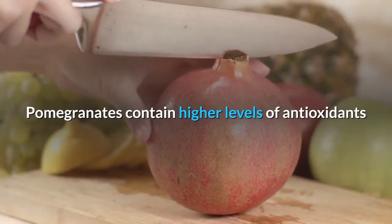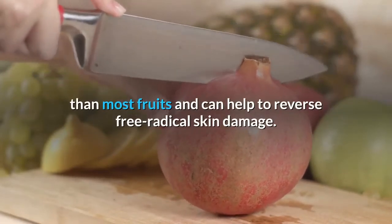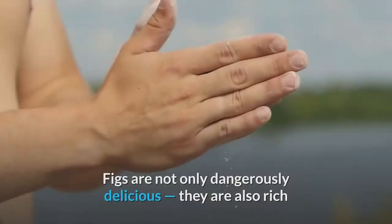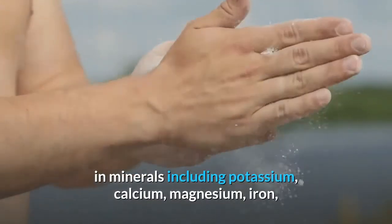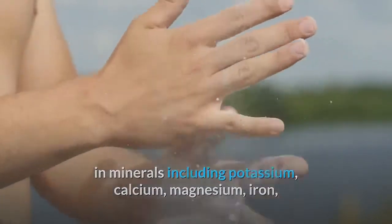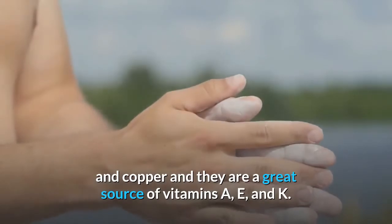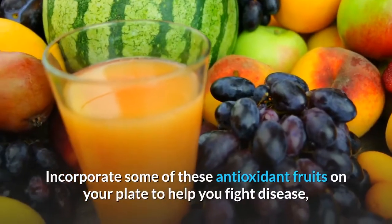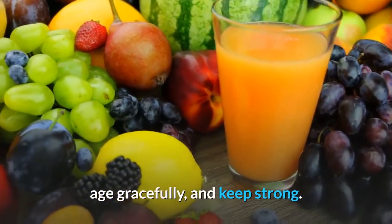Pomegranates contain higher levels of antioxidants than most fruits and can help to reverse free radical skin damage. Figs are not only dangerously delicious, they are also rich in minerals including potassium, calcium, magnesium, iron, and copper, and they are a great source of vitamins A, E, and K. Incorporate some of these antioxidant fruits on your plate to help you fight disease, age gracefully, and keep strong.